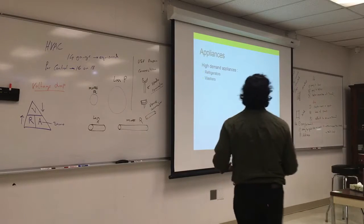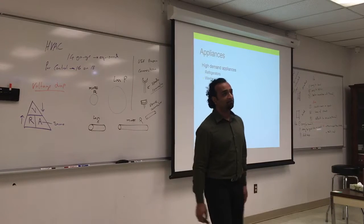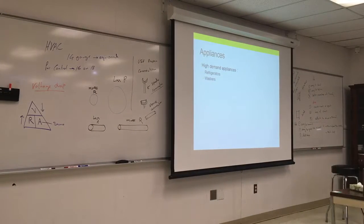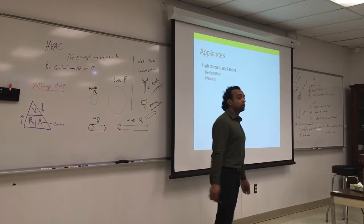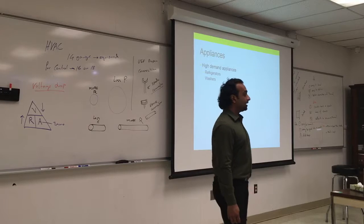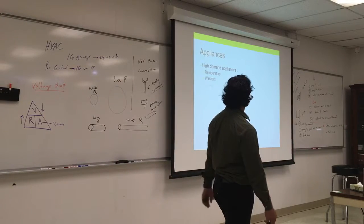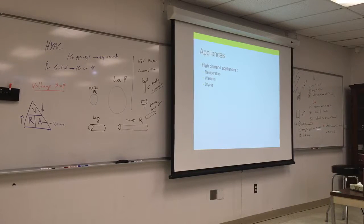Washers consume a lot of energy, especially with a heated coil or using hot water. You usually only need hot water for white clothes. Water itself consumes a lot of energy. Dryers also use a lot because they have a motor and a heating coil, and depending on the cycle you can consume more energy.